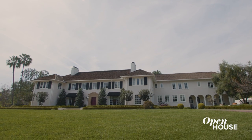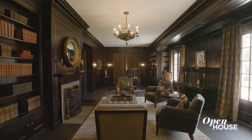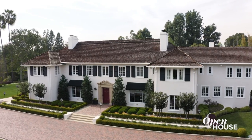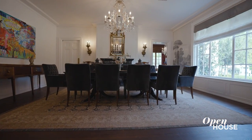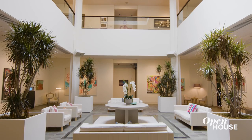Hi, I'm Ernie Carswell of Douglas Elliman Beverly Hills, and welcome to Knoll House. Knoll House is a splendid example of American classicism architecture in its original form from the early 1900s. You're going to see quite a few things that you won't see anywhere else.